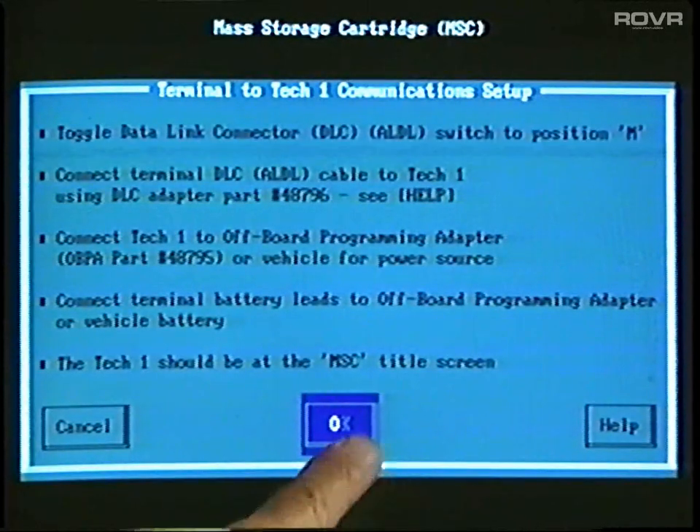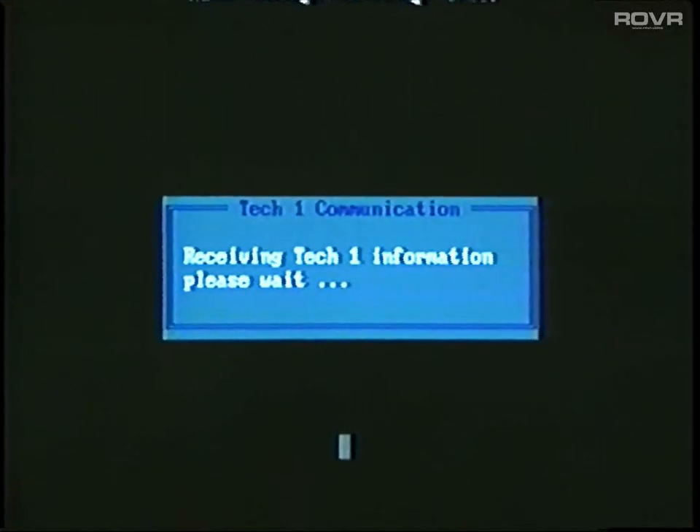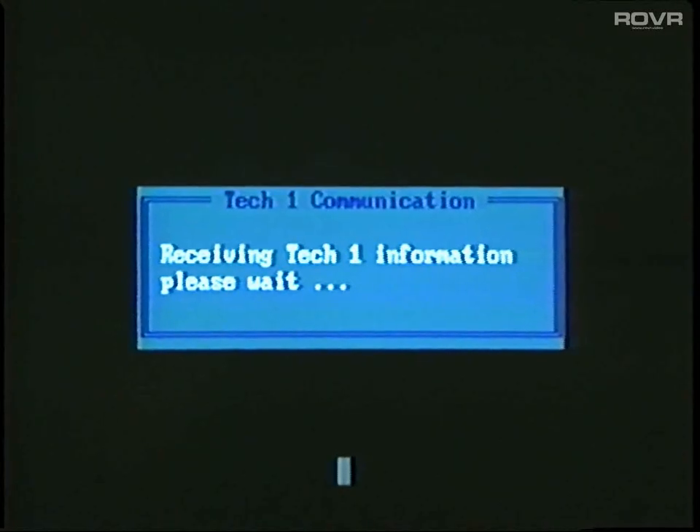Back at the terminal, we can now select OK. At this point, the TechLine terminal initiates communication with the TechOne. In the process, it automatically compares the software in the Mass Storage Cartridge with the latest software available.